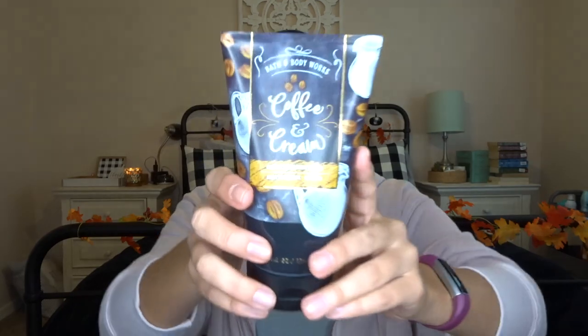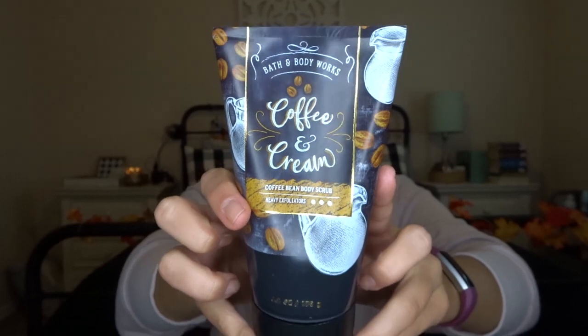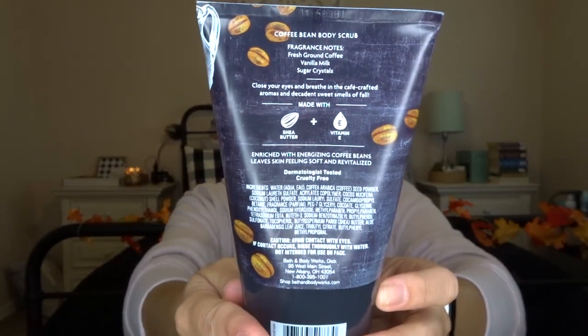And then for the coffee scrub — this is actually called Coffee and Cream Coffee Bean Body Scrub, and it is a heavy exfoliator. I think the packaging on this is really beautiful. This really reminds me of when you walk into a coffee shop and they have the chalkboard up there with a really pretty font written on it. That's what this reminds me of — actually this whole line, but this one especially.